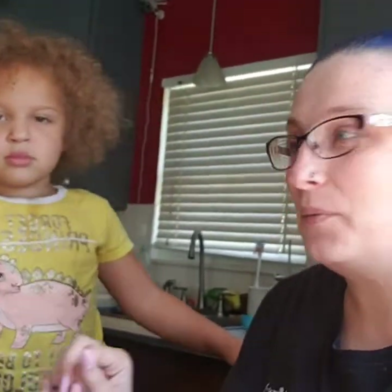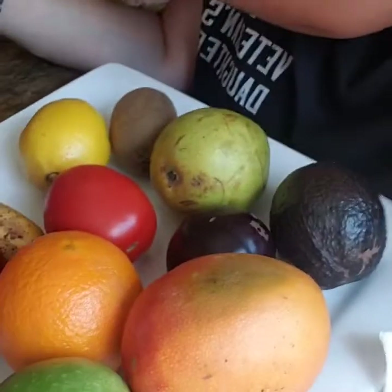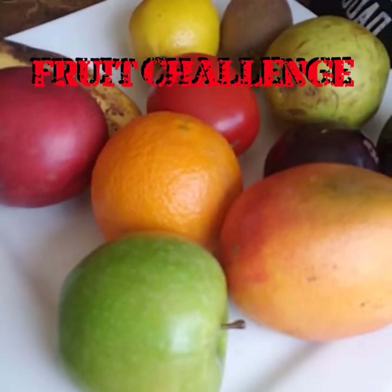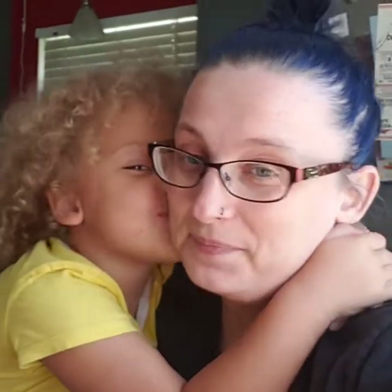Hello everybody, and welcome back. It's me and my little love bug, Maya. She's going to help me today while I do this Fruit Challenge!